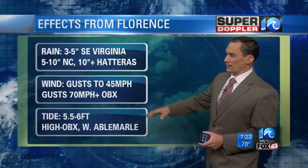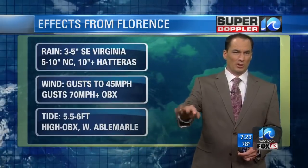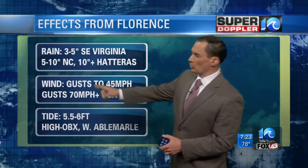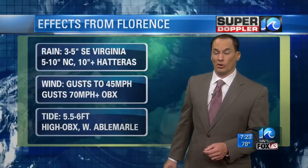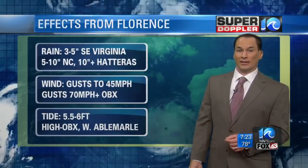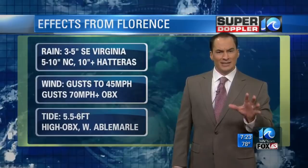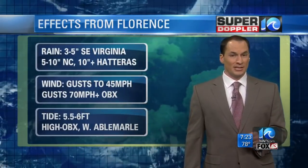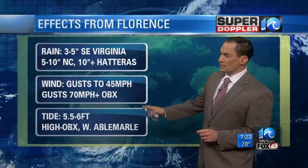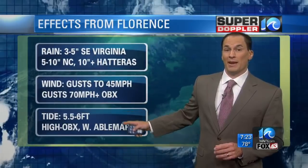Here are some of the effects: three to five inches of rain in southeast Virginia, lesser amounts north of Hampton Roads — probably closer to two to three inches. North Carolina could see five to 10 inches of rain, and near Hatteras, about 10 inches or more. That will cause flooding. Wind gusts will be up to 45 miles an hour in Hampton Roads — that's not too bad, but it could cause some damage. We could get a few gusts to around 70 miles an hour down across the Outer Banks and maybe across the Albemarle Sound. The tide doesn't look that bad.